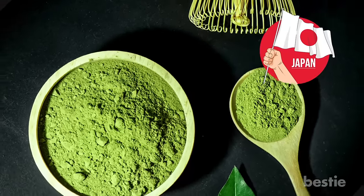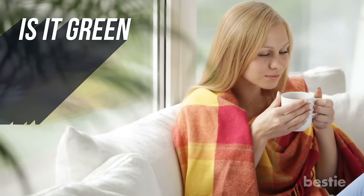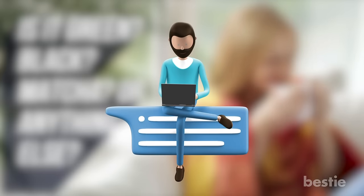Otherwise, matcha from Japan will also do. What type of tea do you prefer to drink and why? Is it green, black, matcha, or anything else? Tell us down below in the comments section.